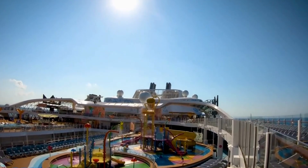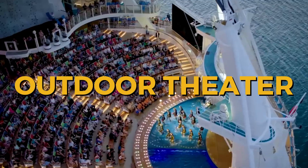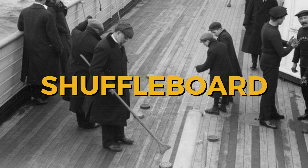On board the Wonder of the Seas, guests can enjoy an extensive waterpark, four swimming pools, an outdoor theater, 20 restaurants, and 19 lounges and bars. The Titanic had a squash court, deck games like shuffleboard, four restaurants, and one swimming pool.